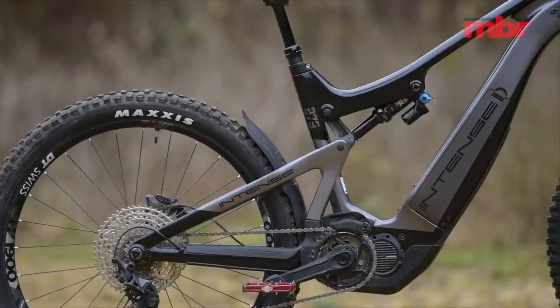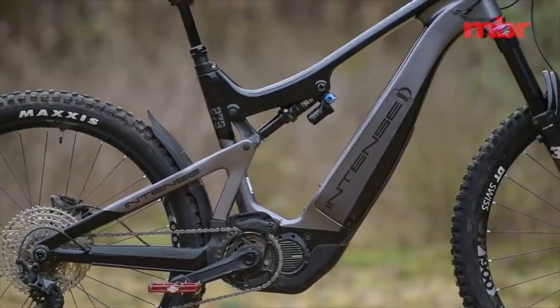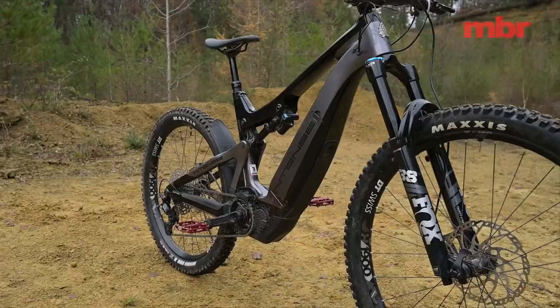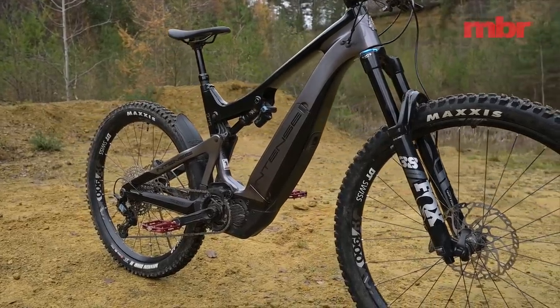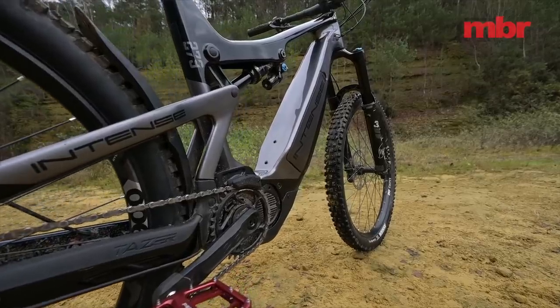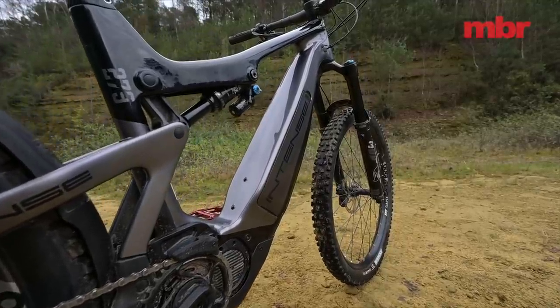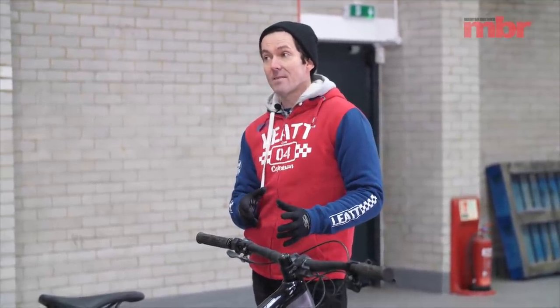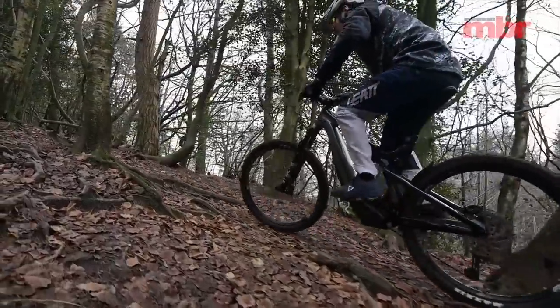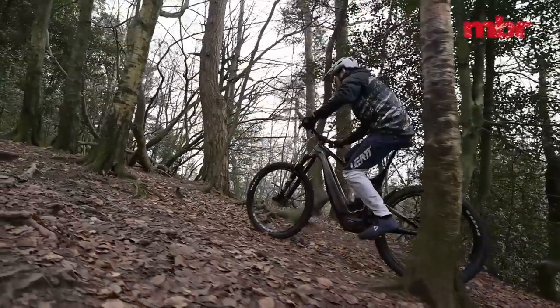It's the only bike to go under 50 pounds. A full carbon frame helps, but also hidden inside the down tube is a 504 watt hour battery — so it's got the smallest battery capacity, which is a huge weight saving of about a kilo. You've got to appreciate this bike was launched in 2018, so it's also the oldest bike here, which is impressive given that its numbers, geometry, and sizing are all pretty much still on point.